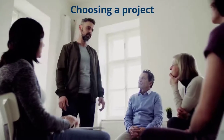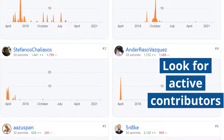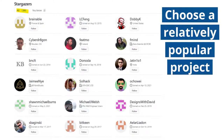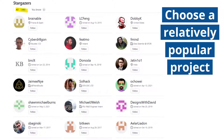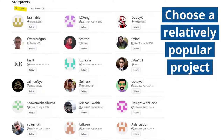Here is the key advice we give to our students for choosing a project. Choose a project with several active contributors so that there is a community to guide you and respond to your questions. Choose a relatively popular project — some GitHub stars — demonstrating that it provides useful functionality and is developed in a relatively sound way. You want to avoid an abandoned thesis project uploaded on GitHub.